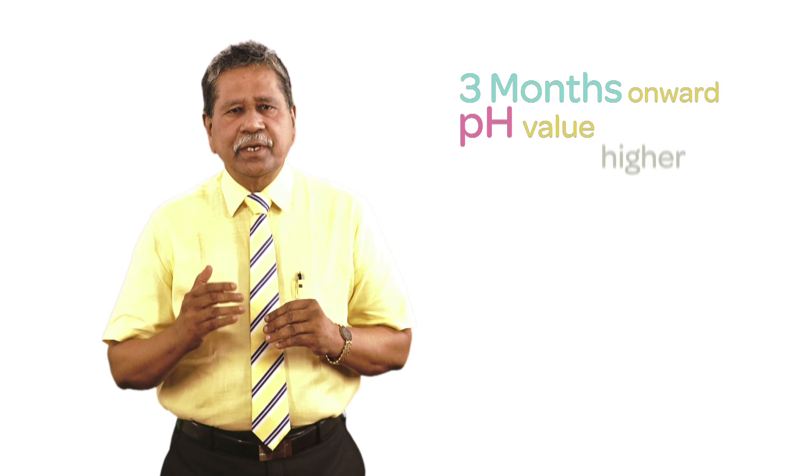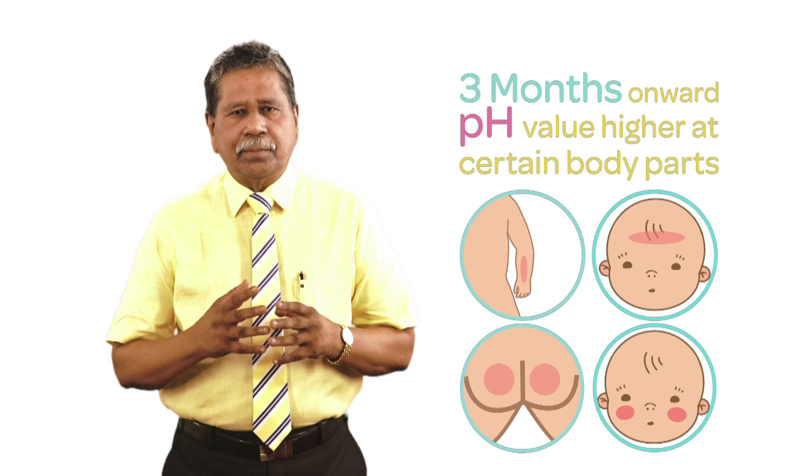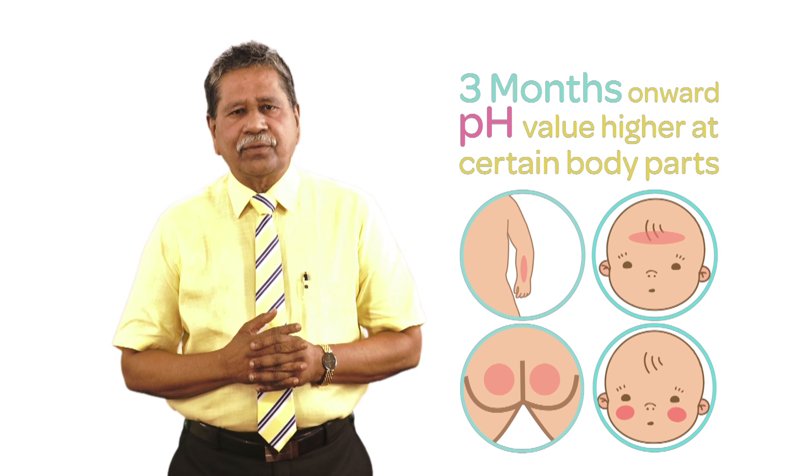By the time the child is three months, the pH value is higher on areas like the cheeks, the buttocks, and the lower part of the forehead and the forearms.